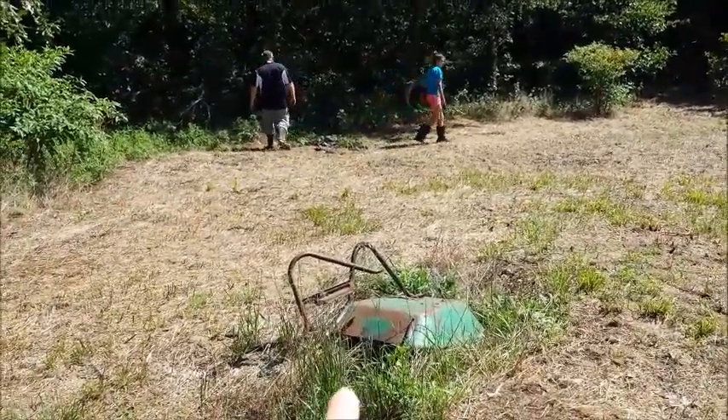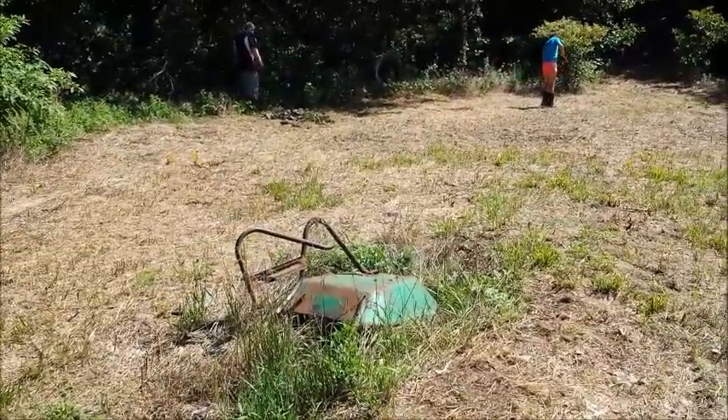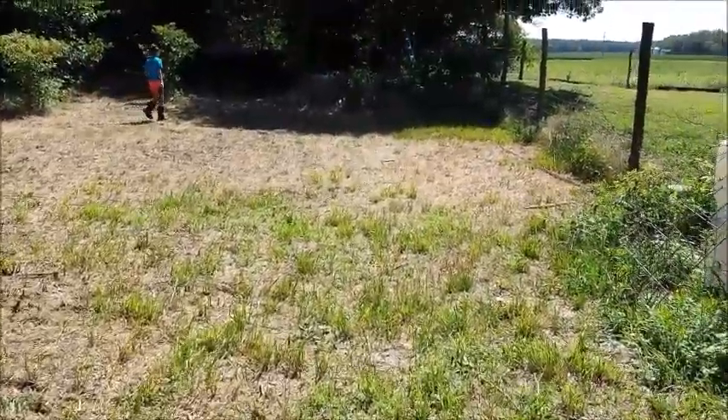We have to repair that hole right there — take the lawn mower out, take the stuff out. I think there's some old hoses in there and we'll fill that in. So he mowed all of this.